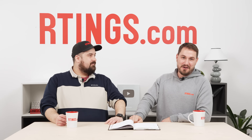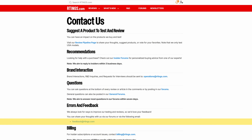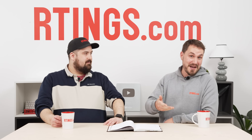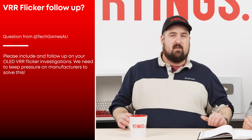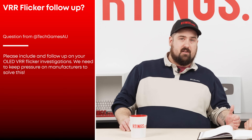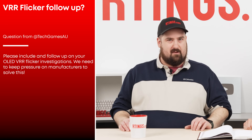I can't stress this enough — do reach out through our forums, our Discord, even email. If you want a TV tested as a monitor, let us know. The more demand we have, the more I can justify it to the higher-ups to get it done. This user asked us if we would be willing to include a follow-up to our OLED VRR Flicker investigations that we did on monitors and port that over to TVs, to keep the pressure going on manufacturers to solve the problem.